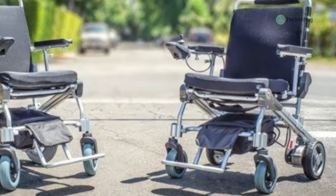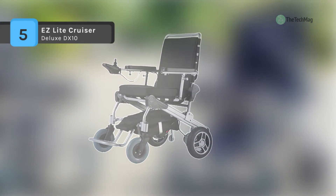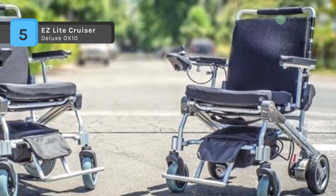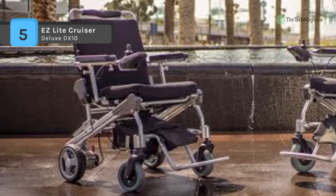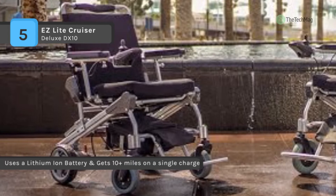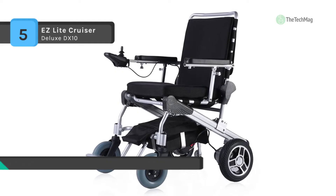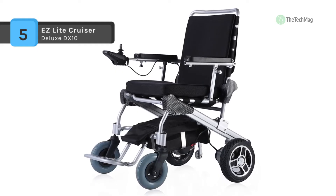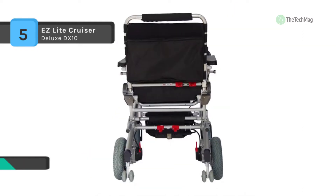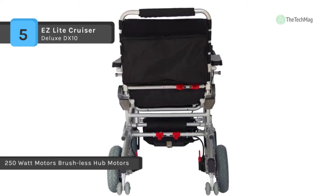The Easy Light Cruiser Deluxe DX10 is equipped with 19.05 centimeter front wheels and 25.4 centimeter rear wheels. It has the quickest and easiest folding and unfolding action ever. The back support reclines in five positions for maximum comfort, and the motors have an optional patented quick release feature to split the chair into three pieces, with the frame weighing approximately 30 pounds and the engines with wheels each weighing approximately 6.8 kilograms.